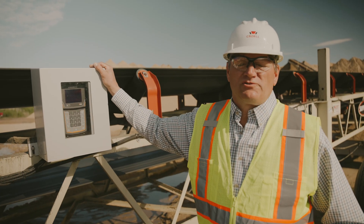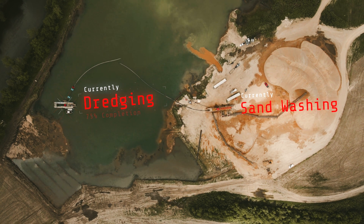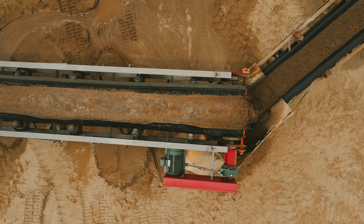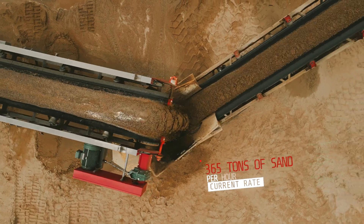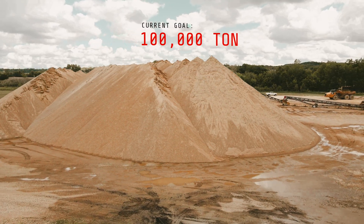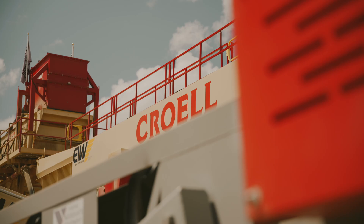The tonnage fluctuates throughout the day as the dredge moves forward and has cave-offs. Right now we're at 365 ton an hour. Our goal here at this site is to put up 100,000 tons of sand so we wouldn't have to come back here for a couple of years. We're going to move this plant probably three times this year. Hopefully we get production up near 400,000 tons.